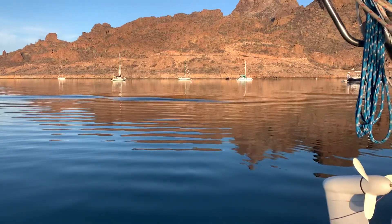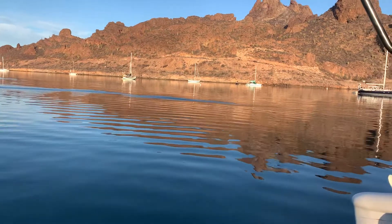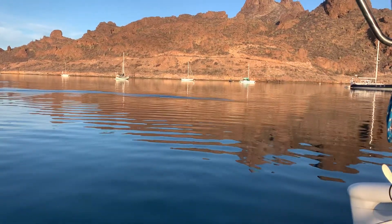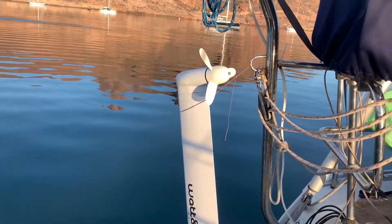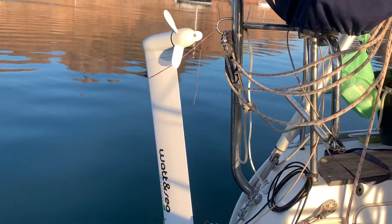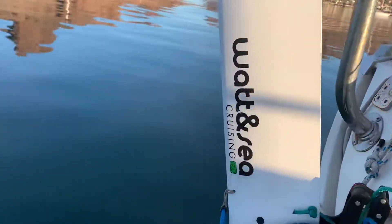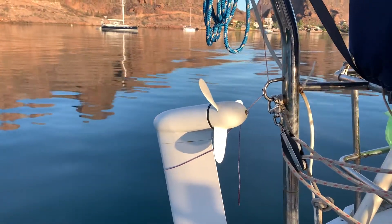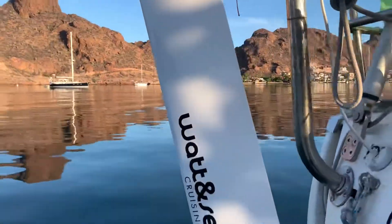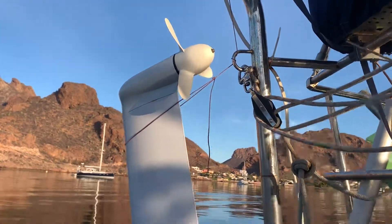Good morning everyone, beautiful morning here in San Carlos, Sonora, Mexico. I just thought I'd give you a quick chat about this thing here, which is my Watt NC Cruising 300 model hydro generator. You can see the propeller in here.